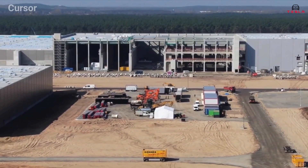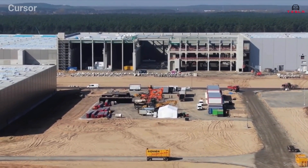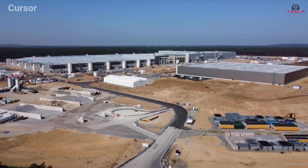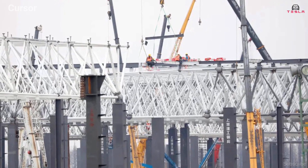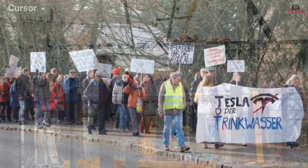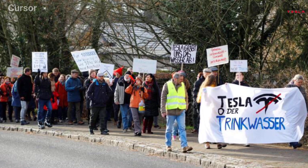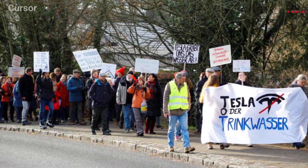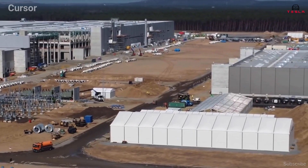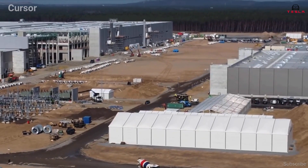But despite the factory emerging at an electrifying speed, things haven't been entirely straightforward in Berlin. The original design called for some 15,000 concrete piles, but environmentalists raised concerns about the impact on local nature and groundwater, and the firm revisited the plan, cutting the number to around 500 and constructing just a press shop on a piled foundation.